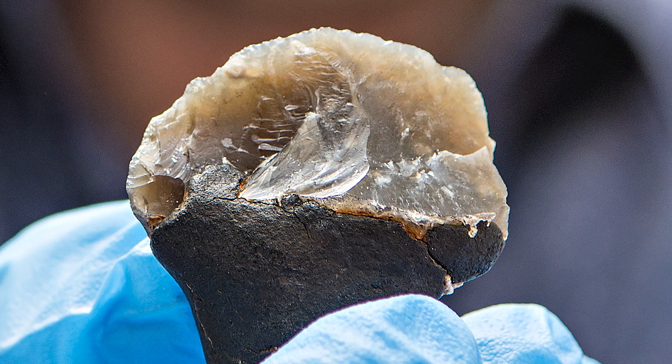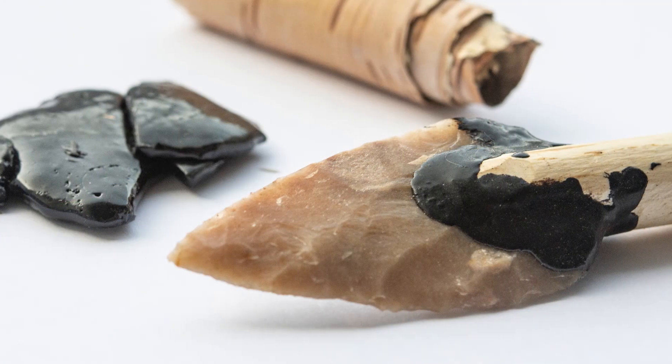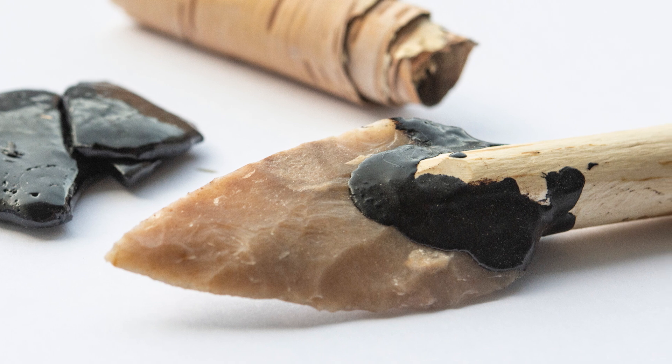Van Wingerden recently brought one of her finds to researchers. They concluded that the birch tar smeared at the end of the tool was evidence that Neanderthals could produce complex tools that took several days to make.